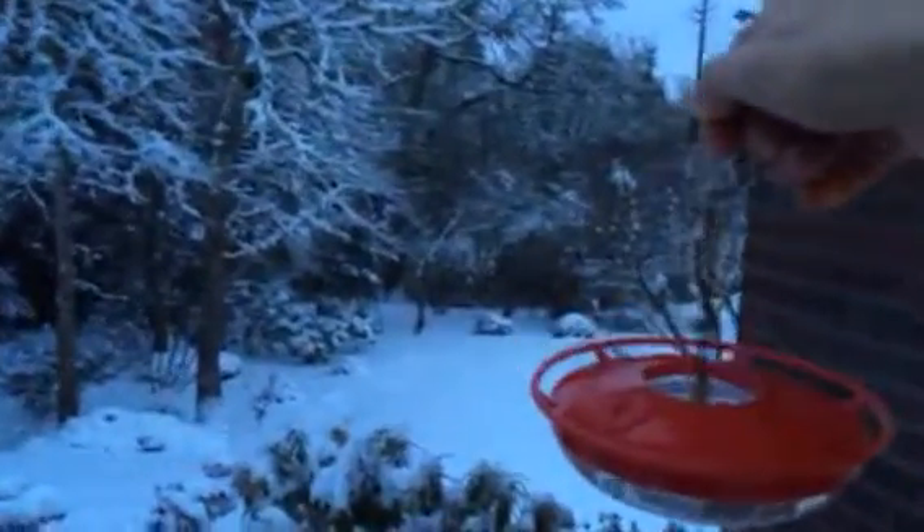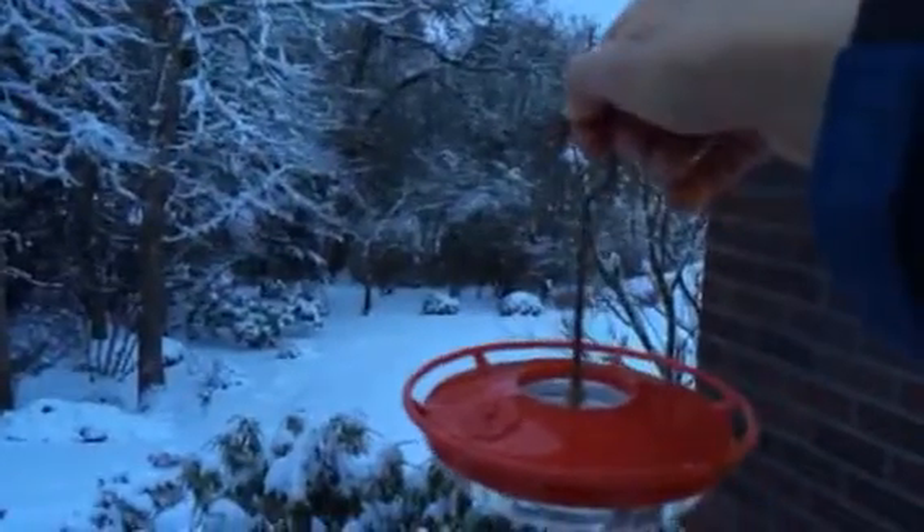Good morning, folks. Here we're bringing the food out for the birds. Hummingbird feeders are taken in at night. I've got this one here. I'm going to hold it out and see if Mr. Anna's hummingbird will come up and land on it like he did yesterday.